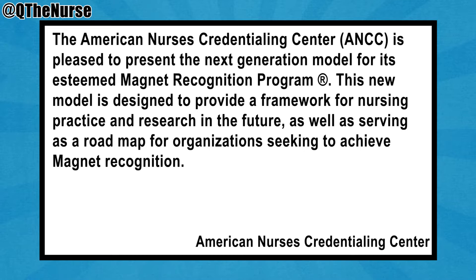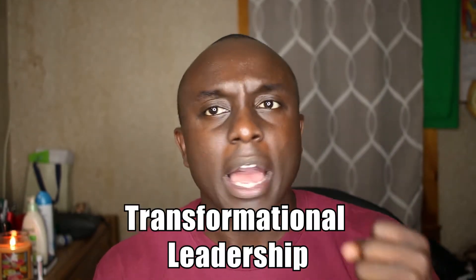This new model is designed to provide a framework for nursing practice and research in the future, as well as serving as a roadmap for organizations seeking to achieve magnet recognition. I'm only going to mention one aspect of this switch — the transformational leadership portion.